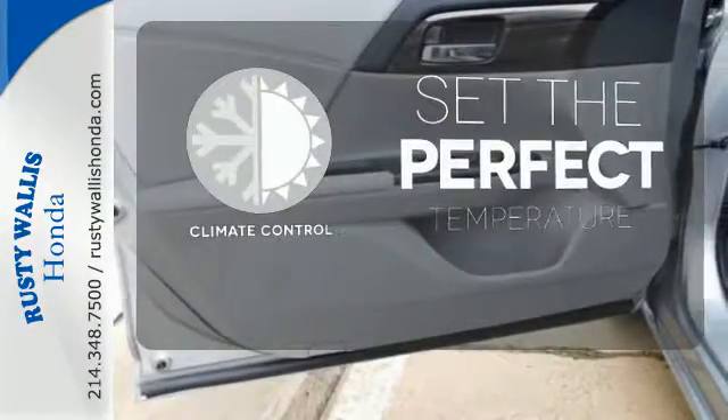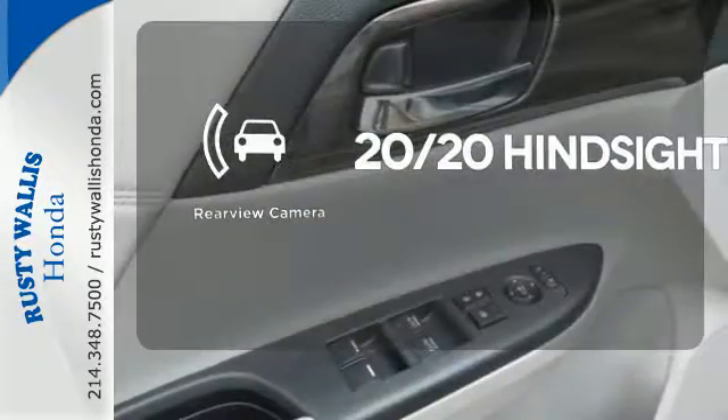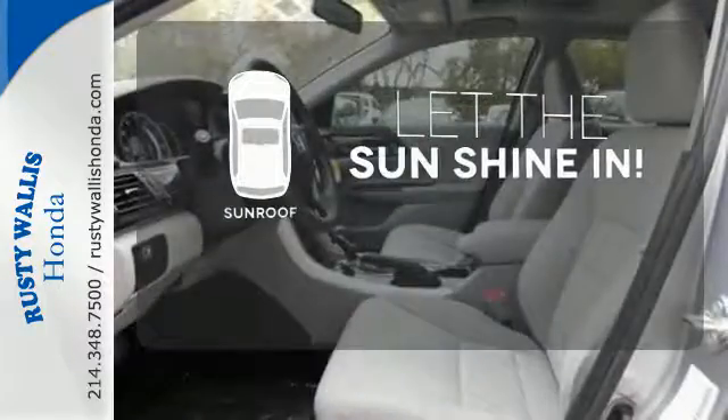The climate control lets you set the temperature exactly where you want it. See objects previously out of sight with the rear-view camera. Let the sun shine and fresh air in with the sunroof.